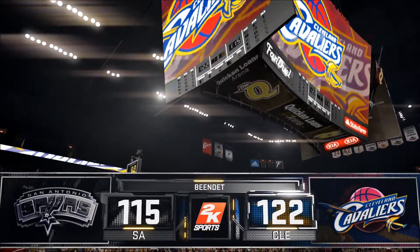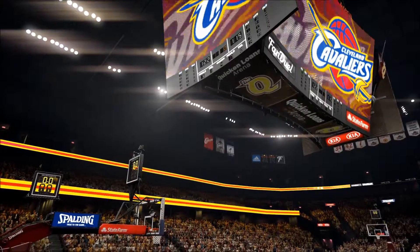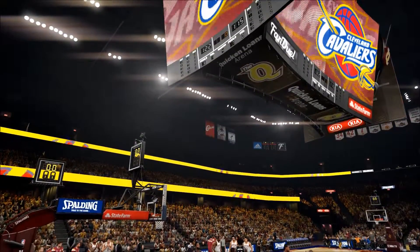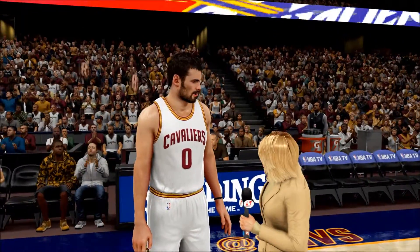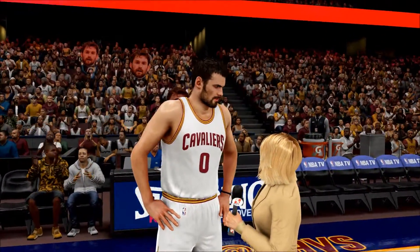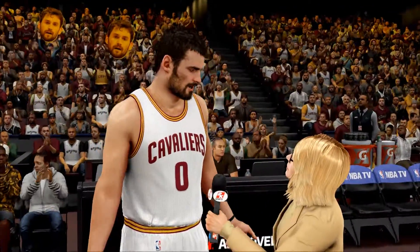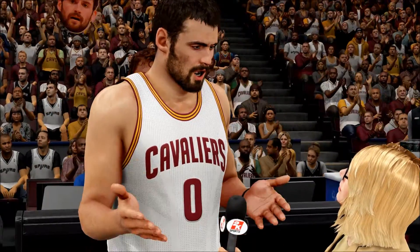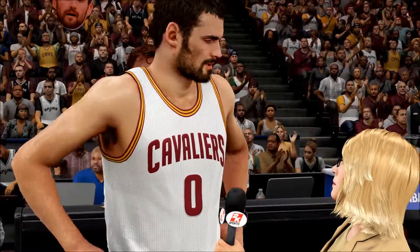Down to Doris Burke courtside: 'Kevin, you guys had a tremendous second half — what were the things that had to happen to win this game?' 'We all contributed tonight. If we have a well-balanced scoring and we're efficient on both ends, we usually end up winning the game. The second half was big for us tonight.'